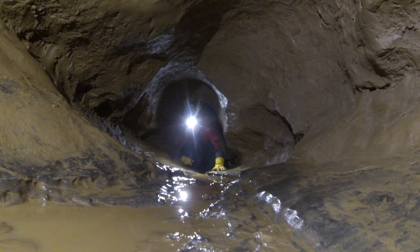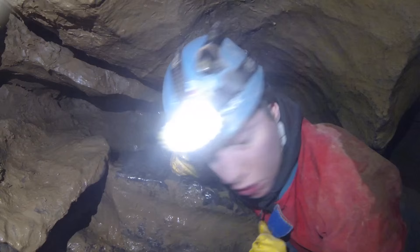A trip to Moss Chamber in Peak Cavern is one of Britain's classic sporting caving trips.